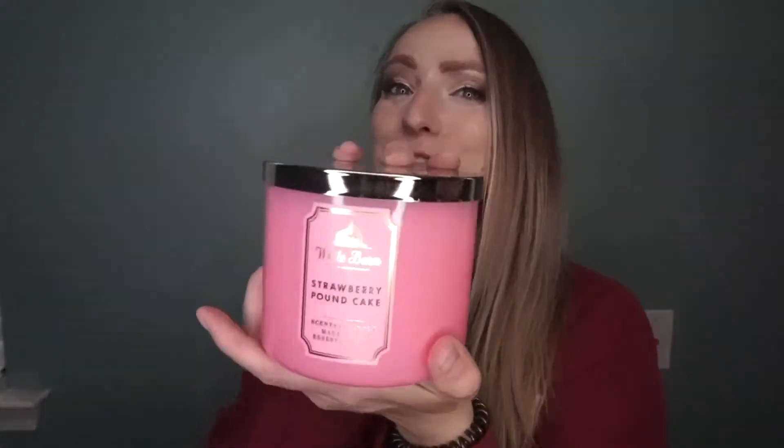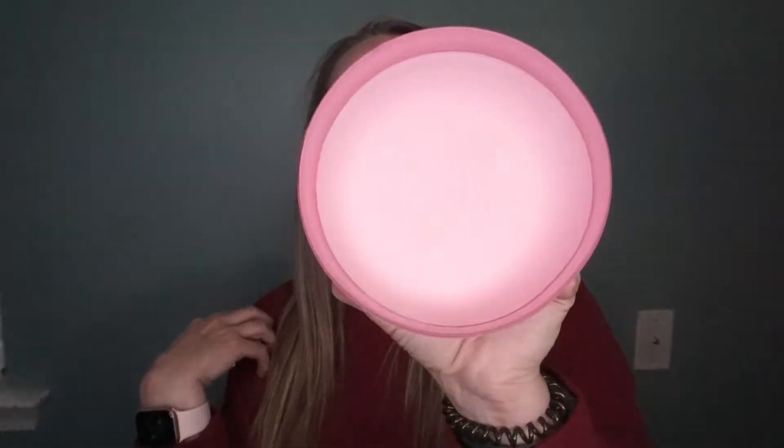Most of the candles are white inside, though some have colors. The third candle is Strawberry Pound Cake — I've smelled this one in the store before and it's delicious, super sweet. We're really going for the sweet vibe today! The notes are fresh strawberries, golden shortcake, and whipped cream. Oh my goodness, my mouth is watering so much right now — it smells so good!